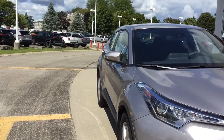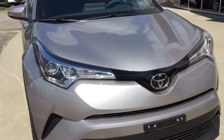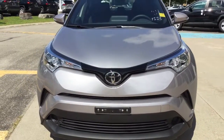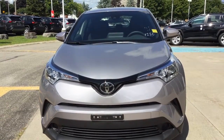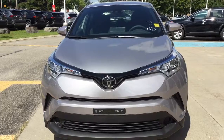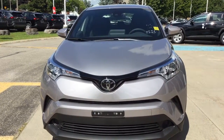The exterior mirrors are heated and power adjustable with signal-integrated lamps. It's an automatic halogen headlight system with LED daytime running lights. It has a 2-liter 4-cylinder engine with 144 horsepower and 139 pounds of torque. Come see our new Toyota CHR at Thousand Islands Toyota in Brockville.